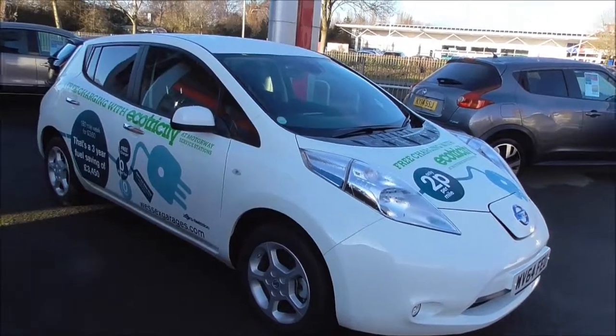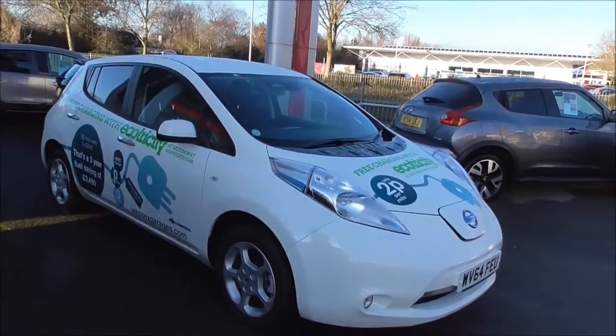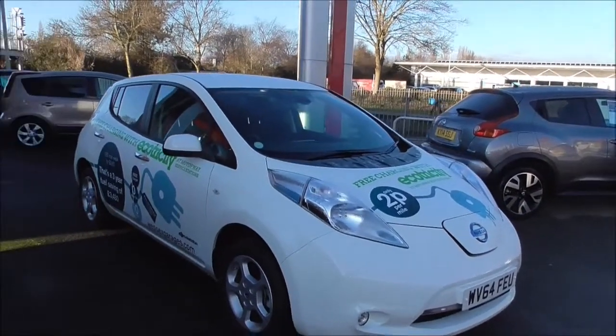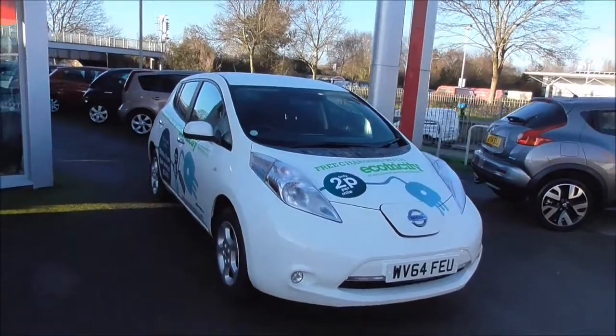Hello and welcome to Wessex Garage in Gloucester. Today I'm here to show you around the Nissan Leaf. This particular vehicle was first registered in 2014. It boasts a full electric engine. This vehicle is an automatic and comes in arctic white. The vehicle is in tax band A, which equates to £0 road tax per year.